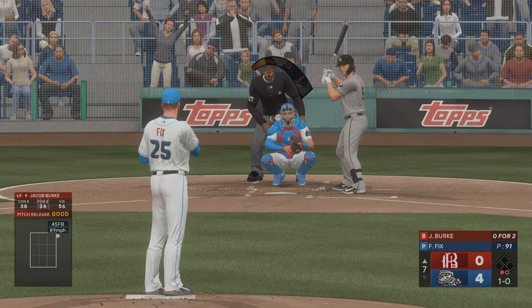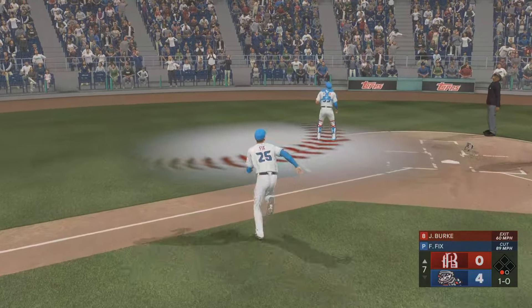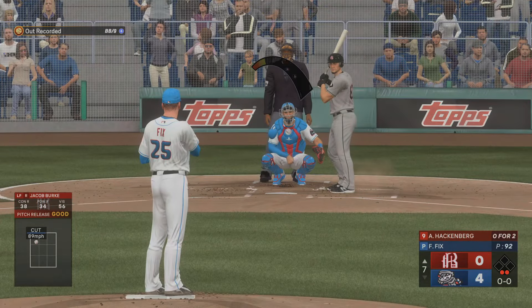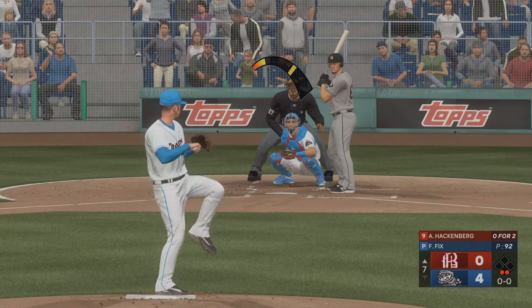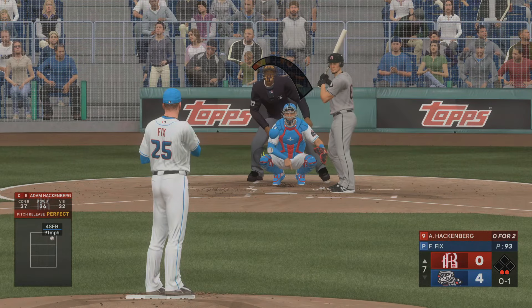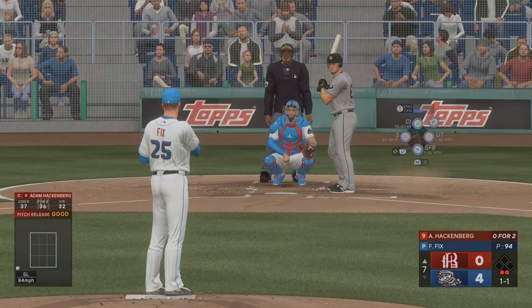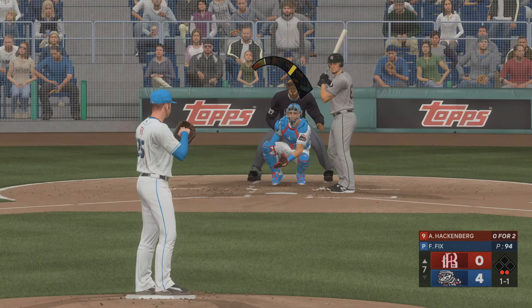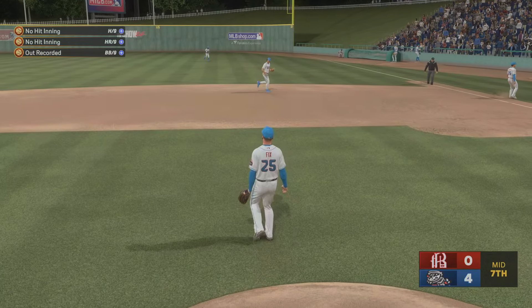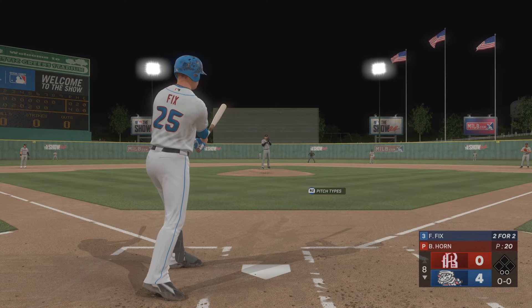At the plate, the left fielder, number nine — good eye on that pitch. Here's a pop-up — the catcher under this one, got it, and there's two away. And here's the catcher, number 87 — swing and a pop-up, foul out of play off to the right side. Two down and nobody aboard, here in the top half of the seventh. They try to get a chase on a slider down and away — hot shot to first, he makes the catch. That's the inning.